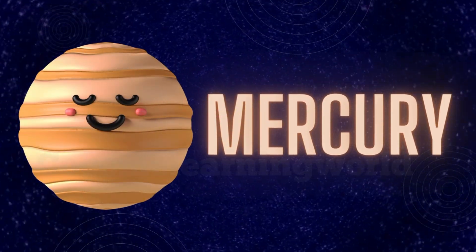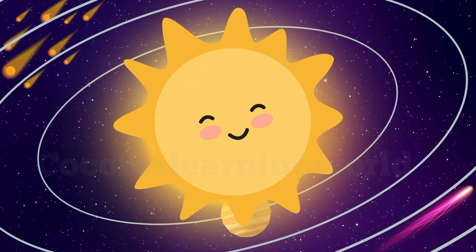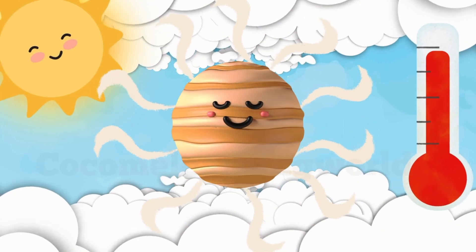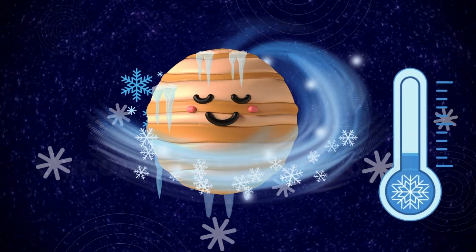Mercury. Mercury is the closest planet to the sun. It is small but fast — the fastest planet to orbit the sun. It's so close to the sun that its days are super hot, but its nights are freezing!